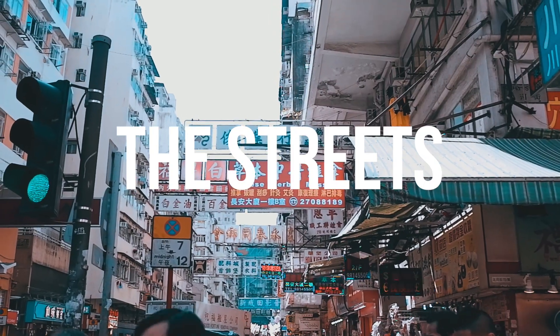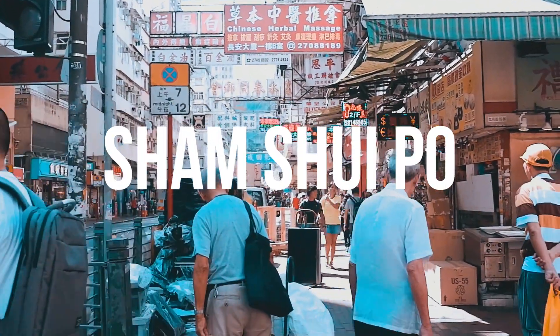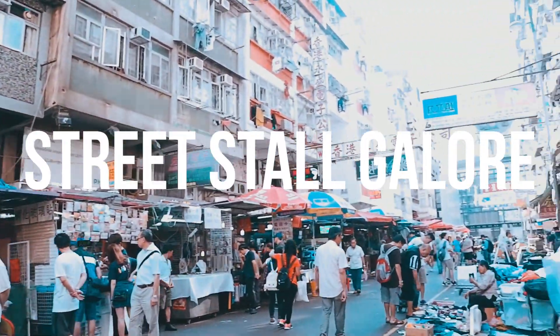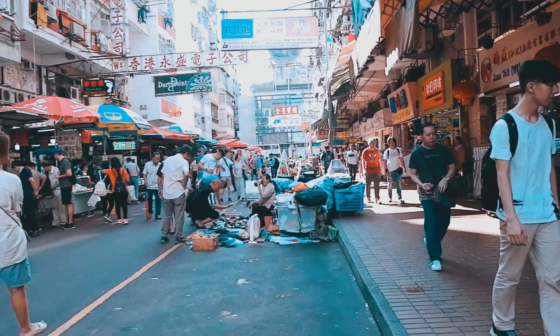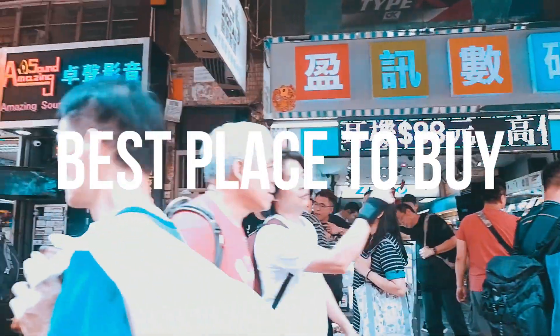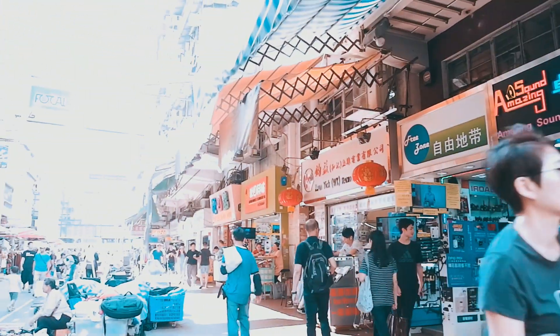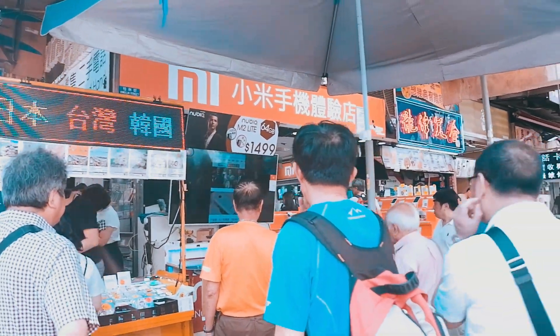We now move on to the streets of Sham Shui Po, where shopping is in every corner. You can find street stalls all over. If you're looking for the best deals for gadgets and electronics, Sham Shui Po is the place to be. They have buildings solely dedicated to this category and they sell everything from brand new to second hand.